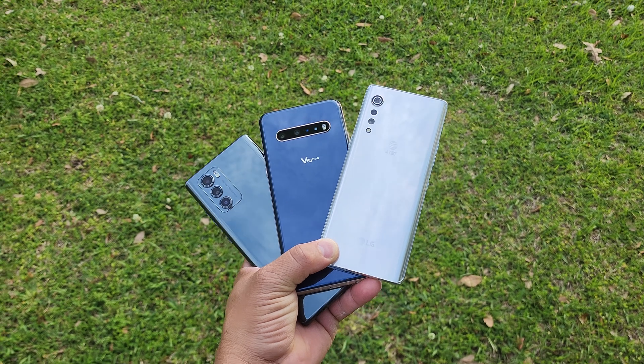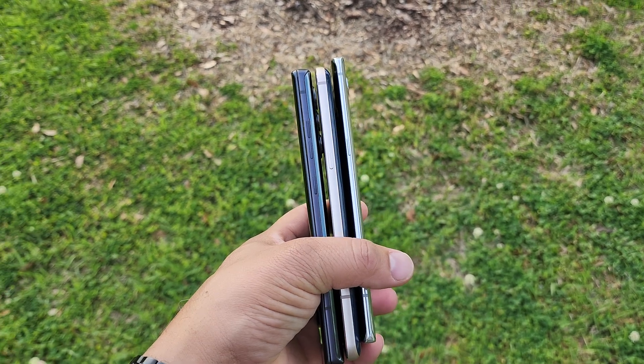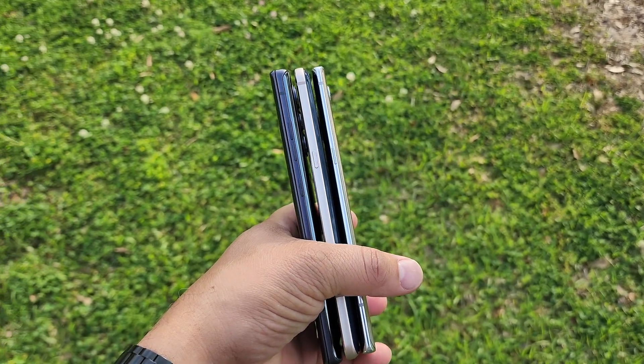So what have we learned here? Sometimes we rush companies for updates and we beg for updates, and stuff like this happens. Sometimes we need to sit back and wait for companies to get it right before updating our devices. We should also hold LG accountable for screwing up this update — some people got it right, some people didn't. How do we hold LG accountable? Either move on to another device, or keep calling them out for their mess-ups. That's how we hold them accountable.